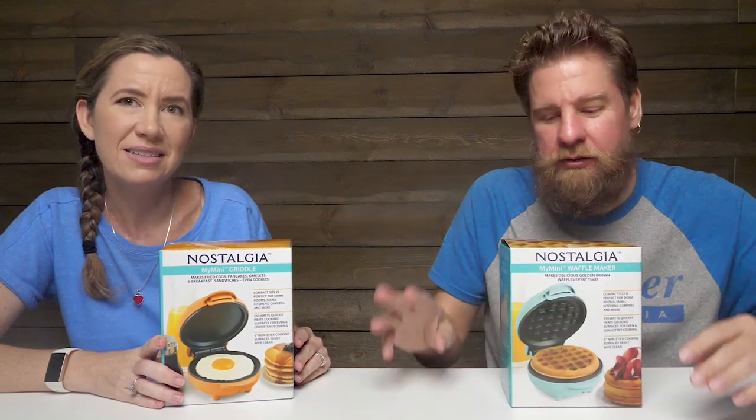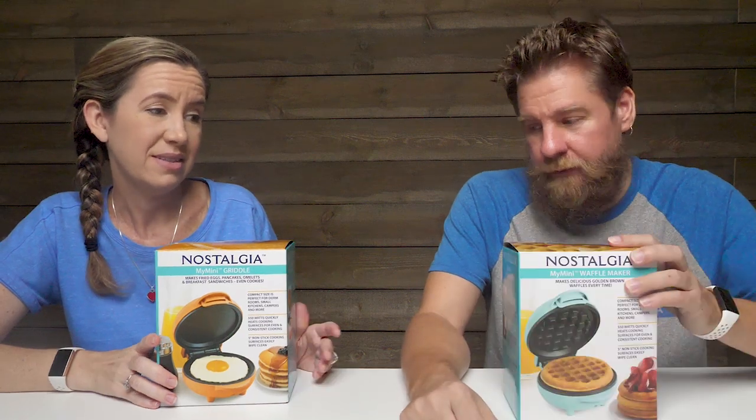I'll be darned if the waffle maker doesn't make waffles — really awesome, nice and convenient. I've been wanting a waffle maker for a while, it's just big. You can put it away in a drawer or cabinet, nice and compact. It makes a good size waffle for a little waffle. Kids are loving it, we're going to be using them. Thanks for watching guys, be sure to thumbs up and subscribe.